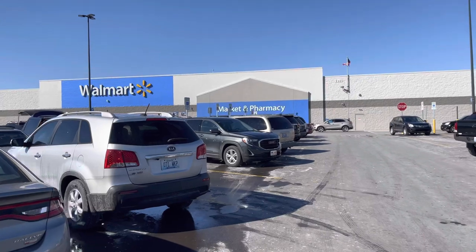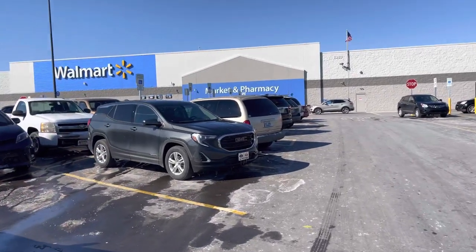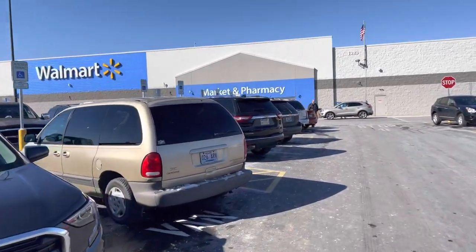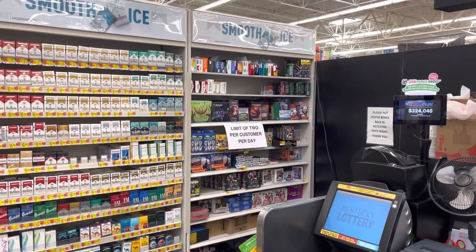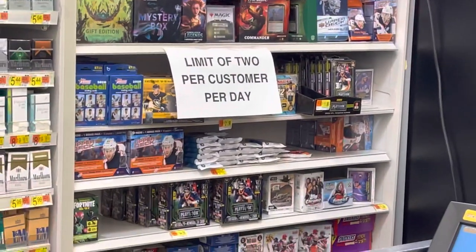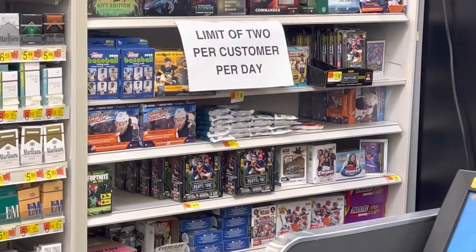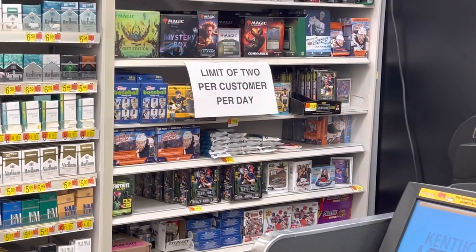We're walking into the second Walmart — this is the one I came to in the last video that was starting to limit. We're going to see if they have anything this week, two weeks after the first film. Here's what they got today: NBA Hoops, the new Playbook Football, some Holiday Heritage High Number, and Upper Deck.